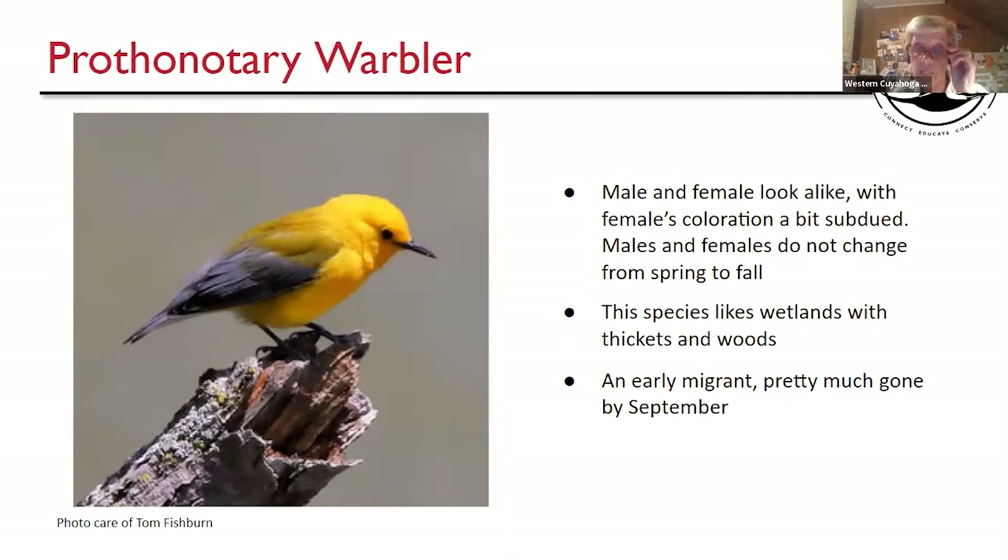Prothonotary Warbler — I don't know if I've ever seen one in the fall because they're pretty much gone by September, but they don't change at all spring to fall. This also gives me the idea that when looking for warblers, don't just start in September — get out in August. These birds will be moving through, and this species is probably not going to be seen much from now through the fall.